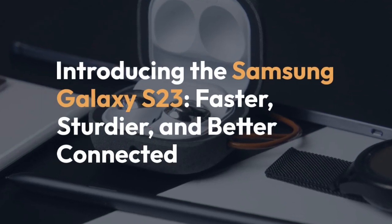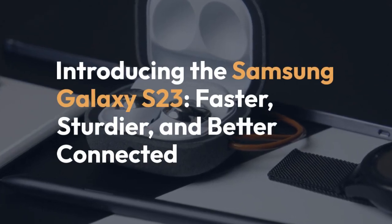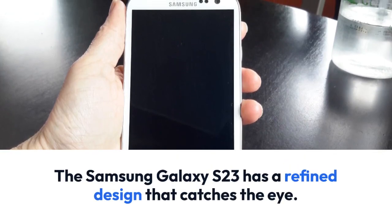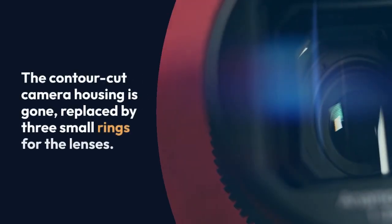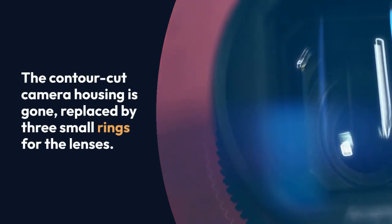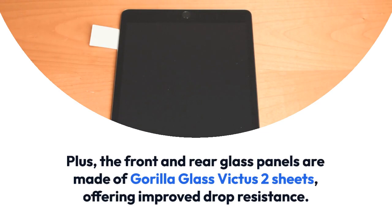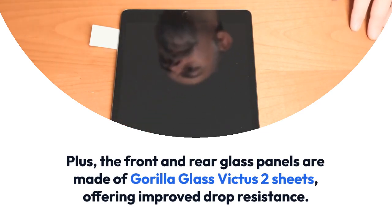One of the best compact phones in the world just got better. The Samsung Galaxy S23 is faster, sturdier, better connected, and with more battery juice. The Galaxy S23 is still as small, lightweight, and attractive as ever, and we expect it to become a fan favorite.